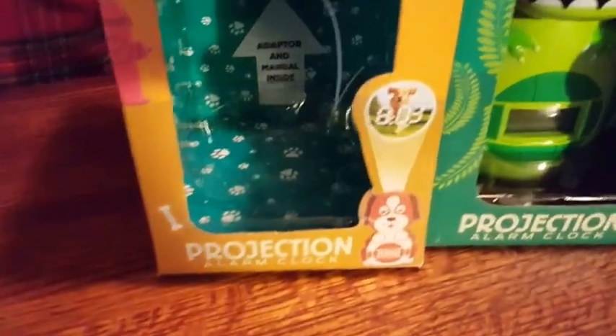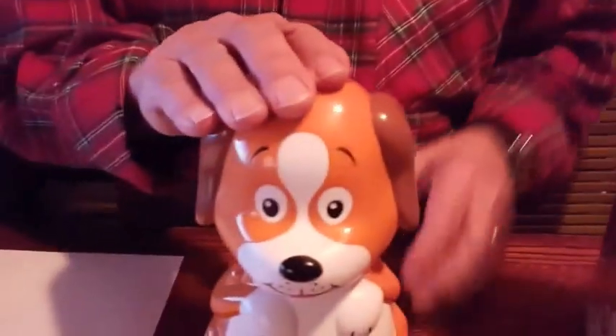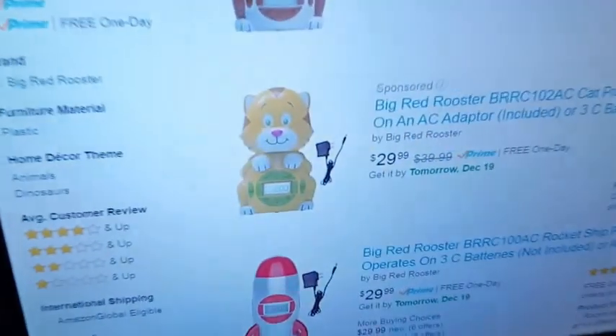We're talking about the Big Red Rooster, and the Big Red Rooster actually looks like everything but a rooster. We have a dog, we have a dino, we have a cat over there. These are kids' alarm clocks with built-in projectors.